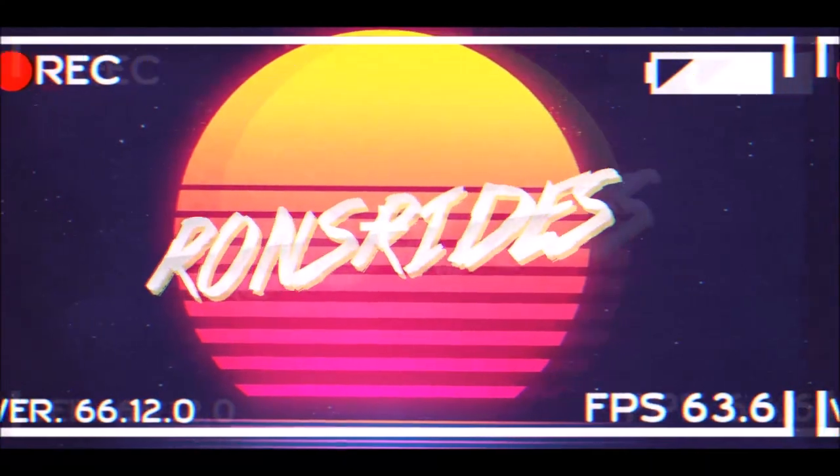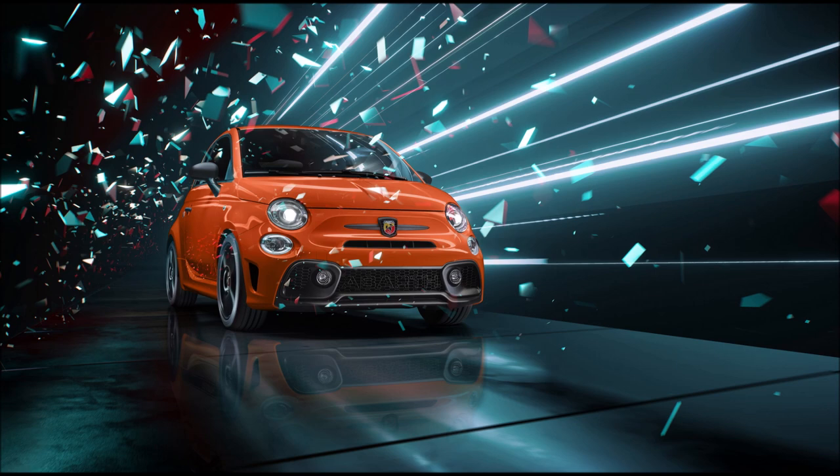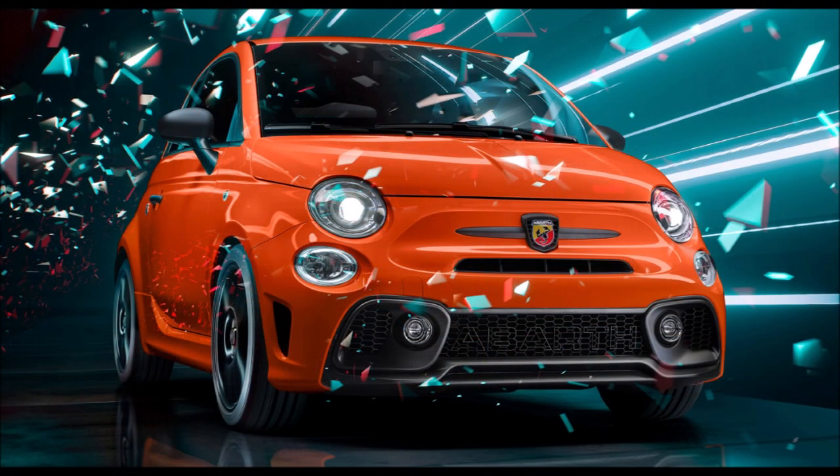What's good guys, welcome back to Ron's Rise, welcome back to the channel. The 2023 Abarth range is here with a brand new orange racing livery.